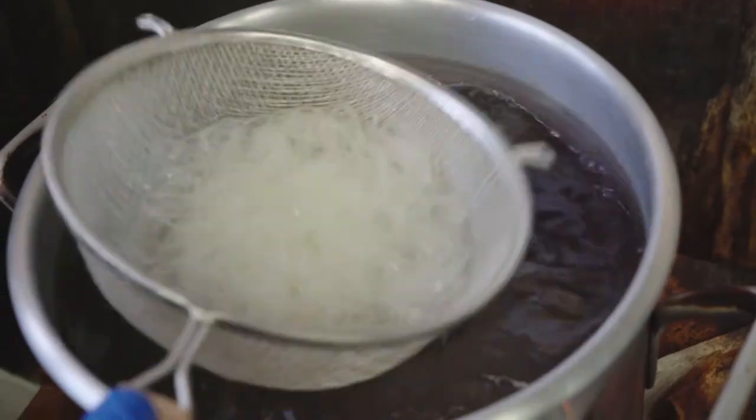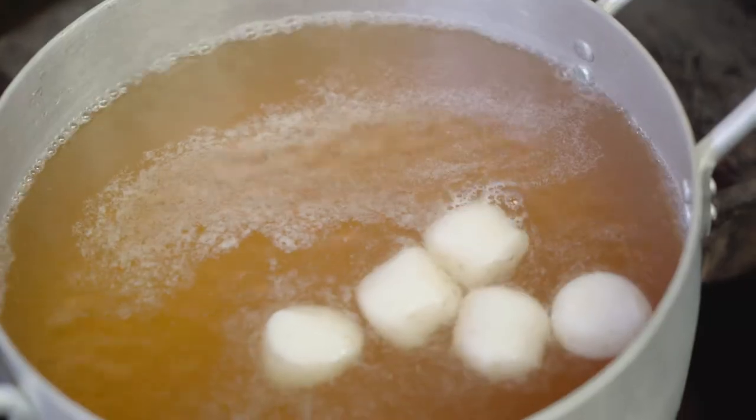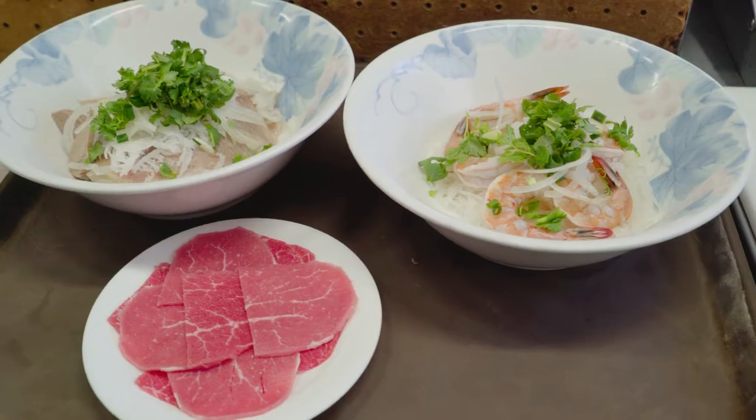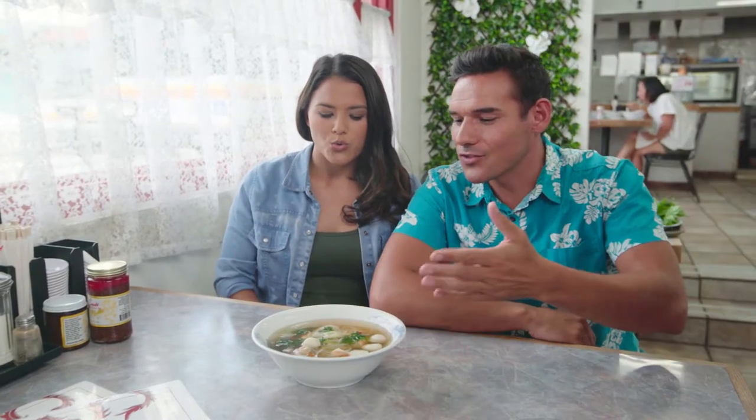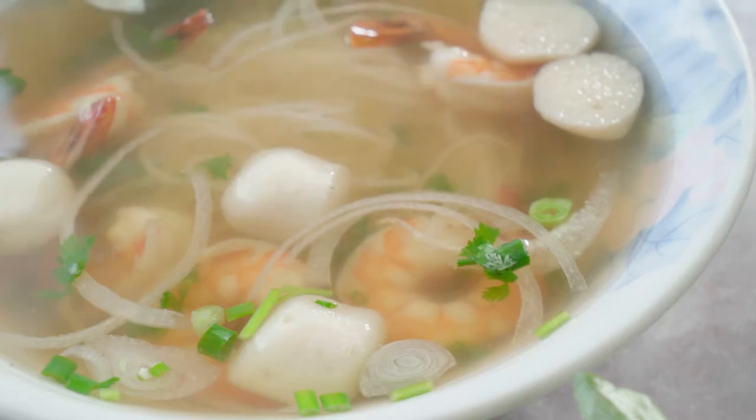Hey guys, we're here in the heart of Chinatown at Kulong Tu. And today we are going to be enjoying some seafood and beef combo pho. Alright, bring it on. Now that it's arriving, it's so aromatic — I can smell that. You can smell the taste before you even begin. Yes, it's almost like I know what it's going to taste like.